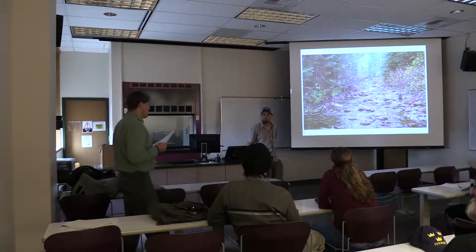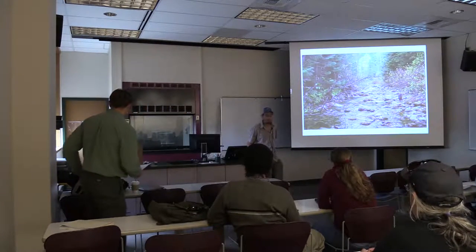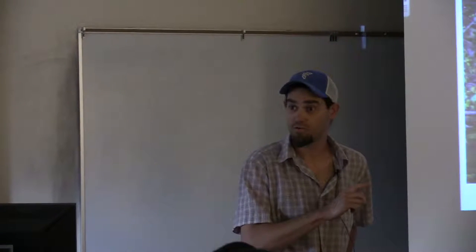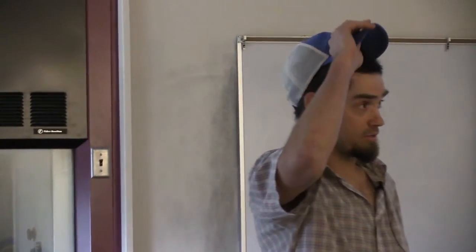Please welcome Rob. Thanks for having me. My name is Rob Roberts. I work with Trout Unlimited as a full-time staff member out of Missoula, Montana, and I've been doing this for about 12 years.